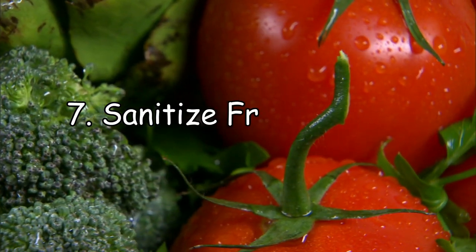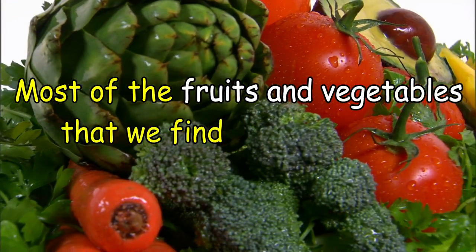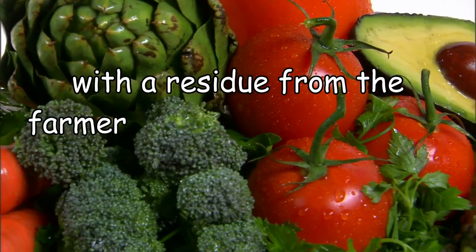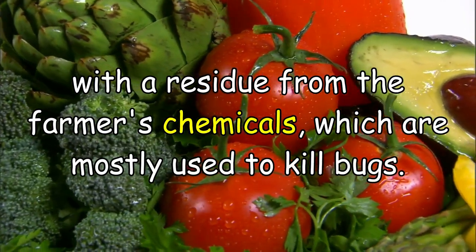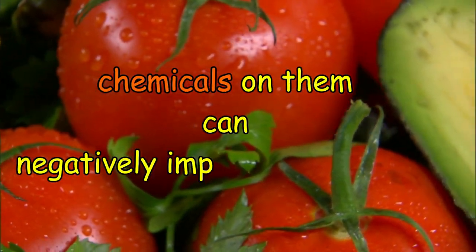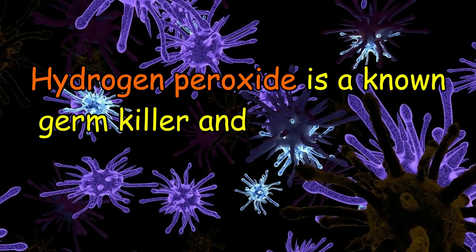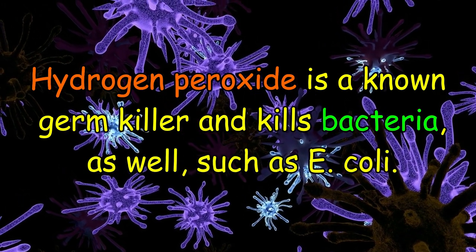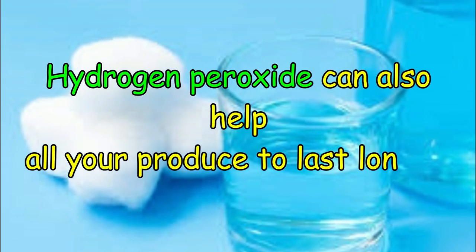Number 7: Sanitize fruits and vegetables. Most of the fruits and vegetables that we find in our grocery stores are coated with a residue from the farmer's chemicals, which are mostly used to kill bugs. Eating fruits and vegetables that have these chemicals on them can negatively impact your health. Hydrogen peroxide is a known germ killer and kills bacteria as well as E. coli. Hydrogen peroxide can also help all your produce to last longer.